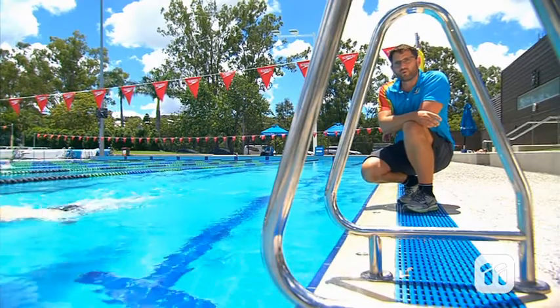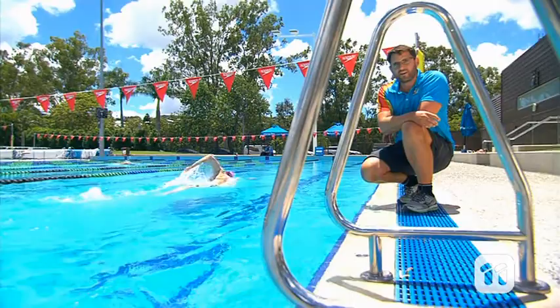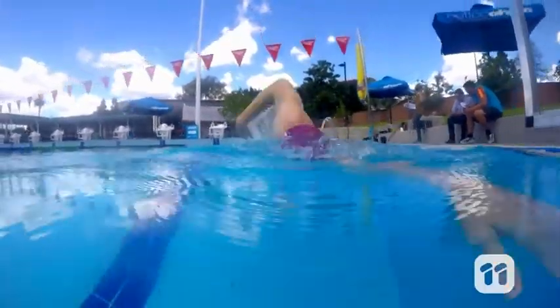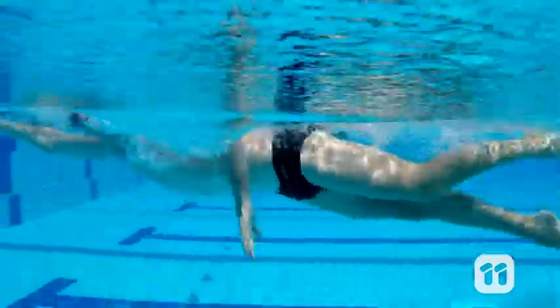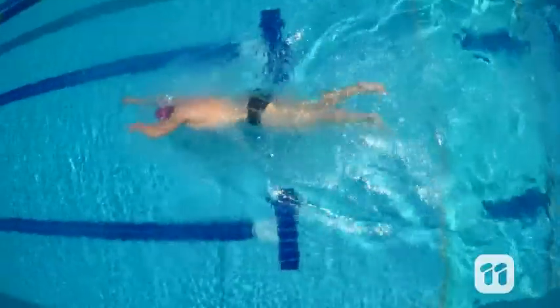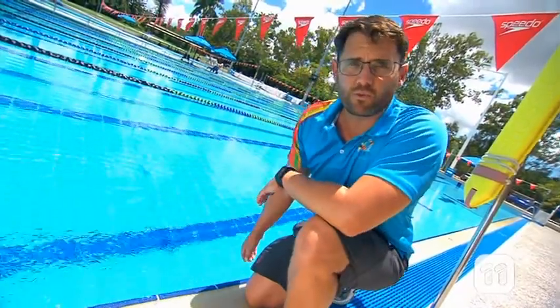All of this thrust force is needed to combat the force of drag. And for a pro swimmer, drag force really is a drag. Drag comes in three forms: pressure drag from the swimmer pushing water out of their way; friction drag from water molecules colliding against their body; and wave drag from all the surface waves a swimmer creates powering through the water.